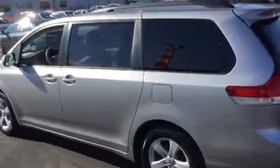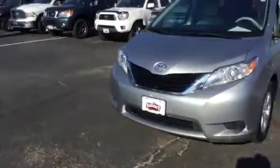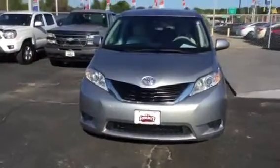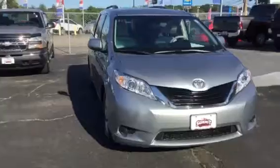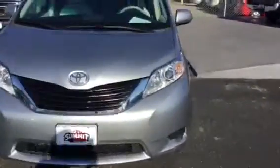Absolutely beautiful vehicle in great shape. Take a look at the front here — this is just a fantastic vehicle. Going inside...